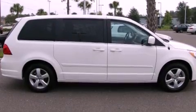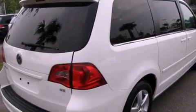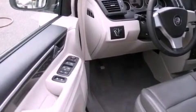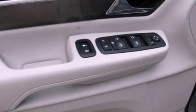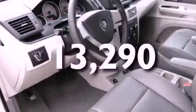Its top features include power-adjustable driver pedals, cruise control, a rear window defroster, a leather-wrapped shift knob, alloy wheels, 12-volt power outlets, a low-tire pressure indicator, an anti-lock braking system, a keyless entry system, and this vehicle has fewer than 14,000 miles on the odometer.